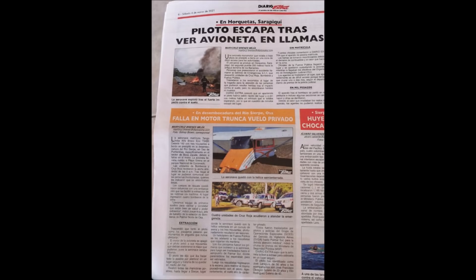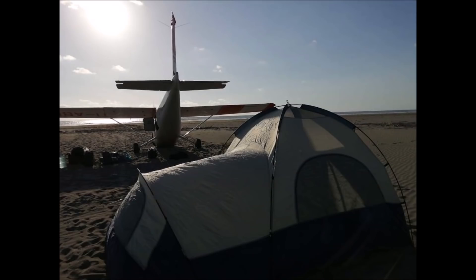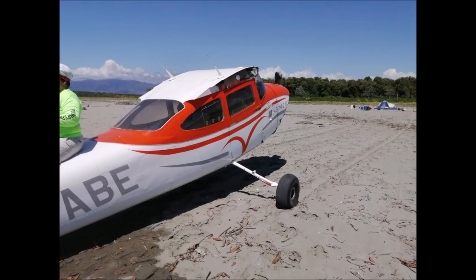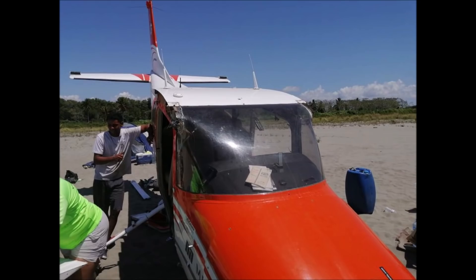Then came the recovery of the airplane. The mechanics went that afternoon by boat and camped overnight to get ready for the next day — removing the wings and moving the airplane to shore to put it on a boat. One boat with the fuselage and one boat with the wings. This was a challenge because there is an inlet with waves and the boats were very small. Fortunately they managed — it took them all day, and they arrived at Sierpe at night.